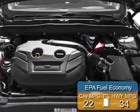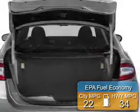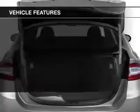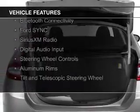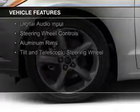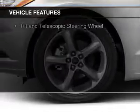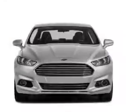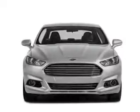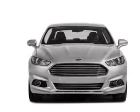Great fuel efficiency saves you money by requiring fewer trips to the gas station. The features include internet connectivity, electric trunk, heated seats, Bluetooth connectivity, Ford Sync voice activation, Sirius XM satellite radio, digital audio input, steering wheel controls, aluminum rims, and a tilt and telescopic steering wheel.